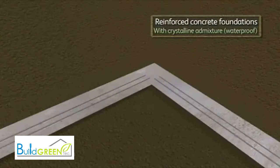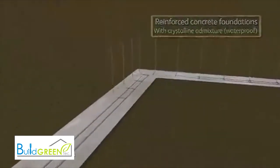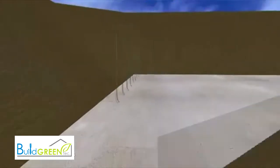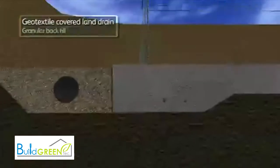Insulating concrete formwork system has a longer lifespan than traditional construction. Combined with the low levels of energy required to run this type of structure, it is one of the most sustainable modern methods of construction available today.